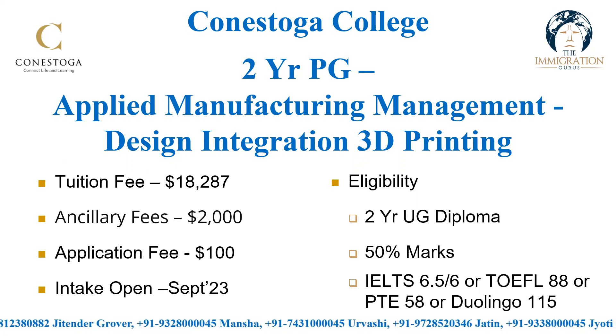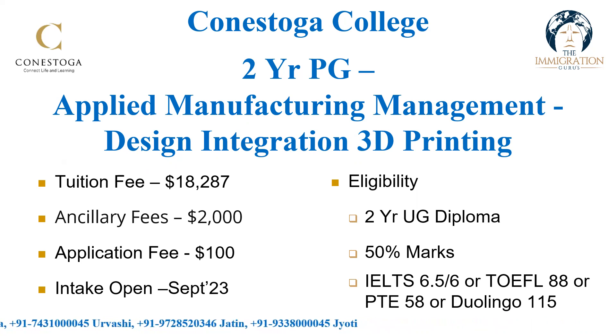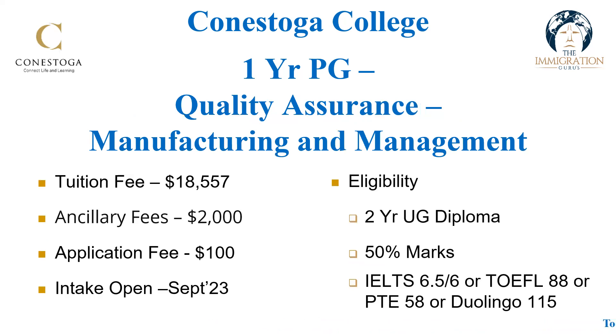Conestoga is a really great place if you are coming from a mechanical background, as you get so many options. My favorite is Manufacturing Management — you can take any specialization and you can become a manufacturing manager after completing this program. Management programs are always good for getting a visa, even if you have a good study gap, large experience, or are over 30, because management programs give you a great chance of getting a visa.